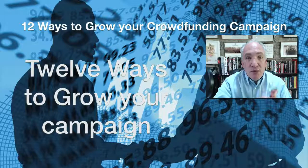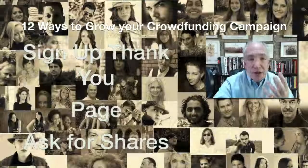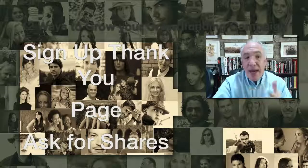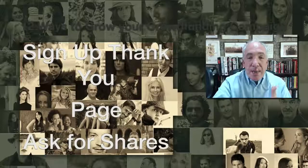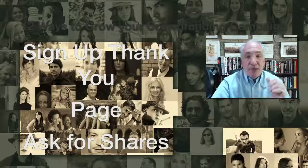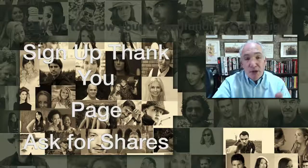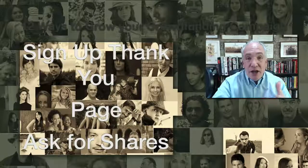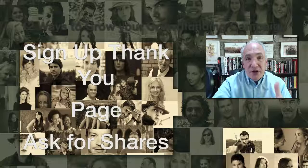The first tip: when someone signs up, you create a thank-you page where you ask them to share the news about your campaign with their communities. You do that by putting social media buttons on that page — when they press a button, they can write a comment, or it can be pre-populated with a comment depending on how you set it up. That goes out to their communities and will hopefully get you more interest.